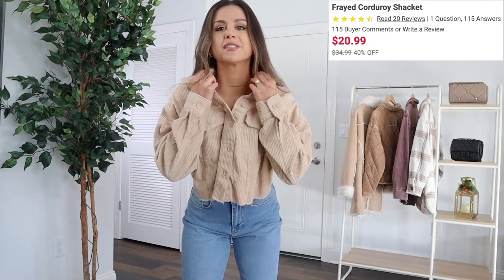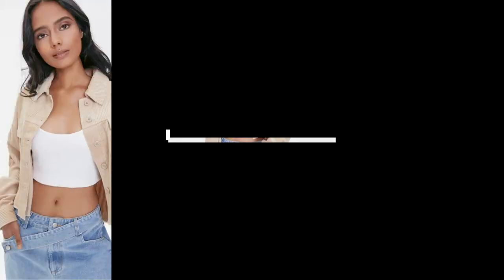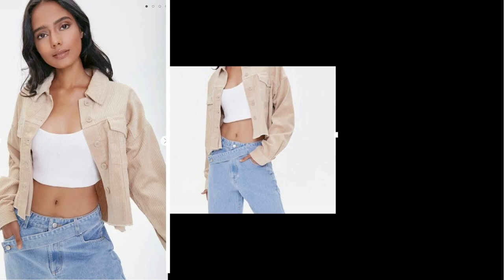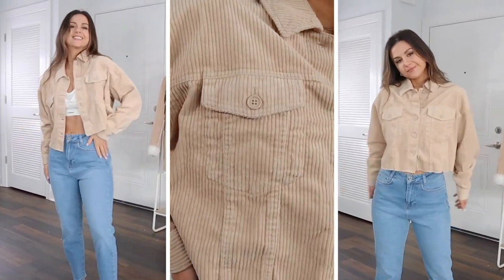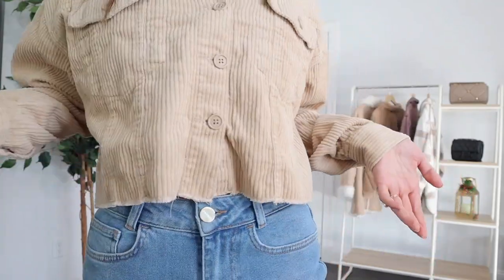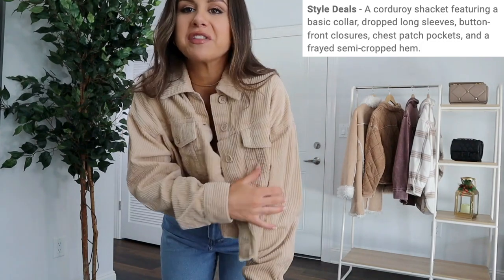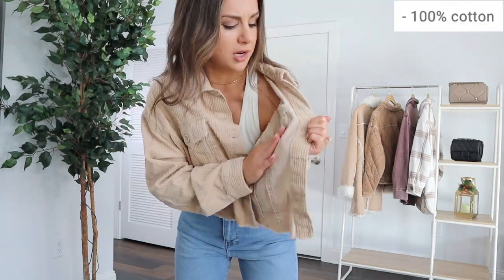One of my favorite crop-style jackets is the Frayed Corduroy Shacket — you might have seen it in one of my other videos. I love it; it's so lightweight. It's more of something you put on to add a little extra something on an already mild day, not something to keep you warm. It's in the color taupe. I paired it with Legend London's mom jeans — the blue and tan go really well together. Originally $35, I got it for $21. It has a distressed frayed look, a button-up style, a slightly boxy cut, and a cute flattering collar. The inside feels like regular cotton lining.